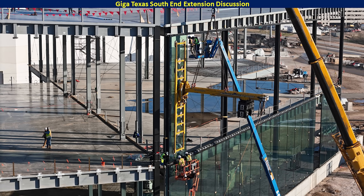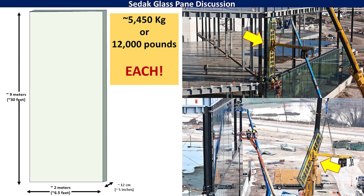Now shifting gears, I want to take a look at the design that is emerging on the south end extension. This image shows the large glass panes being installed and those suction devices used by the cranes to position the glass. Each of these panes of glass weighs 5,450 kilograms or about 12,000 pounds each. They're about nine meters or 30 feet tall, about two meters or about six and a half feet wide, and 12 centimeters or approximately five inches thick. These are absolutely enormous panes of glass, and this is going to be the face of the entire south end of the factory.